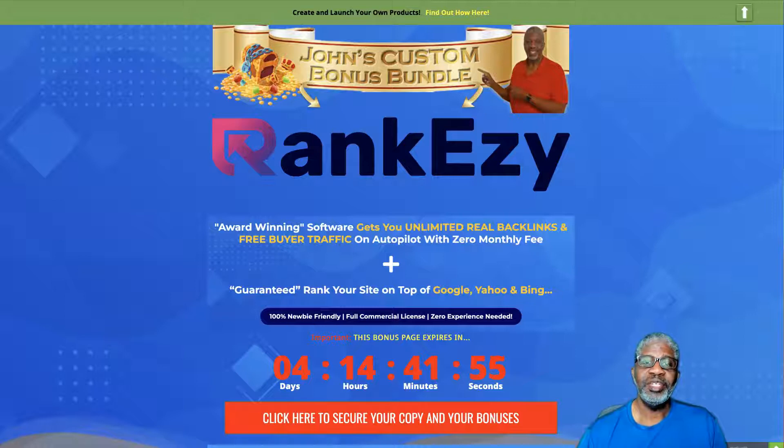Hey there, this is John Hooks and welcome to my review of RankEzy today. We're going to be talking about RankEzy and what it's about. To get to this page, click on the link beneath or next to the YouTube video that says 'Get my exclusive bonuses and RankEzy here' and it'll take you to this page we're on right now.